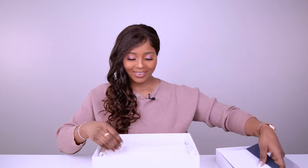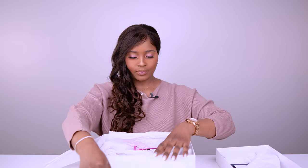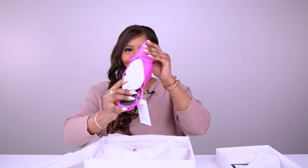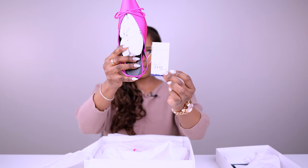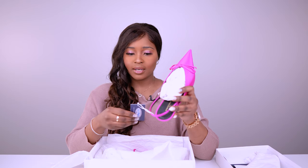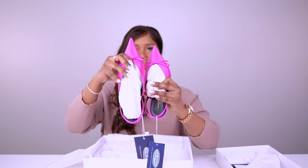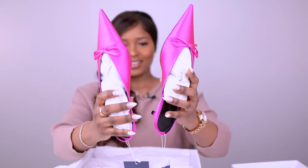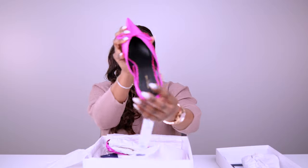There is a dust bag in here and just white paper. Oh my gosh — there is the tag, size 37, which is my size. So these are the pink satin knife slingback pumps, 40 millimeter heel from Balenciaga. And this is the second one — this is what they look like. They are really pretty and the satin looks so lush.